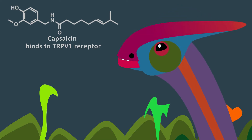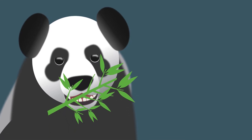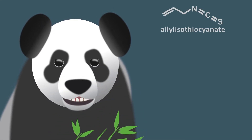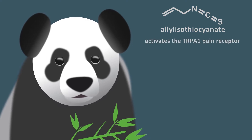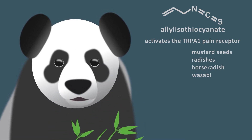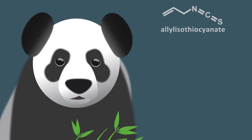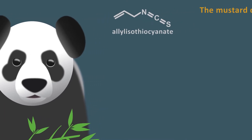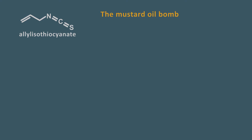Another chemical defender found in food is allyl isothiocyanate. This activates the TrpA1 pain receptor in the nasal passages. It is found in mustard seeds, radishes, horseradish, and wasabi, and in lesser amounts in vegetables in the brassica family — cabbage, brussels sprouts, broccoli, and kale. If you've ever eaten a dollop of wasabi or Dijon mustard, you're familiar with the burn from allyl isothiocyanate.